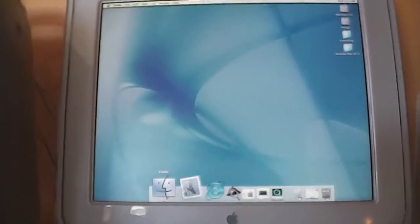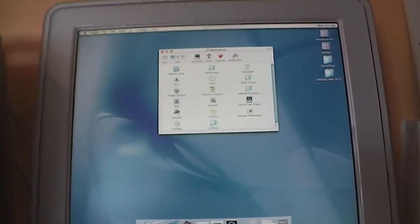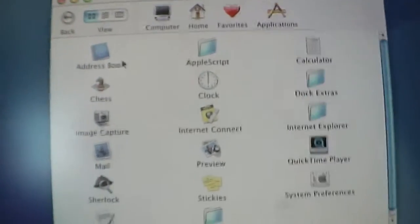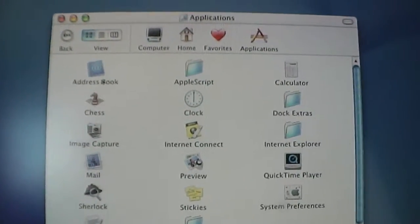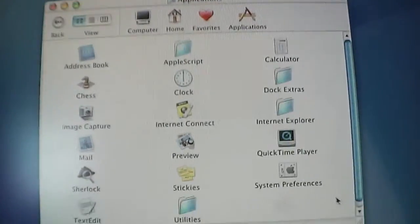Let's go ahead and look at some of the applications we have on this Quicksilver now that I have an operating system. We have Address Book, AppleScript, Calculator, Chess, the Clock, Dock, and Extras — I haven't looked at that yet.